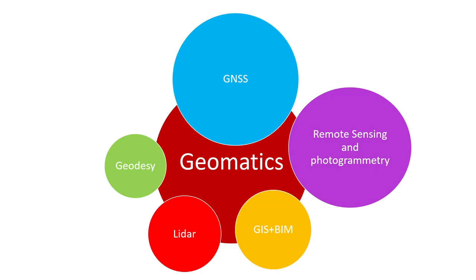Nowadays modern geodesy is part of geomatics. Geomatics encompasses all the technologies needed to manipulate spatial data — spatial data capture, spatial data calculations, making models of territory, spatial models of environment, city environment, natural environment, etc.